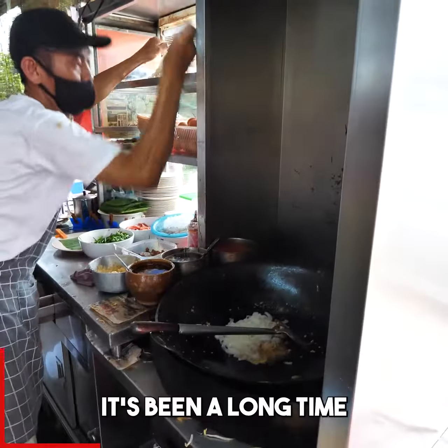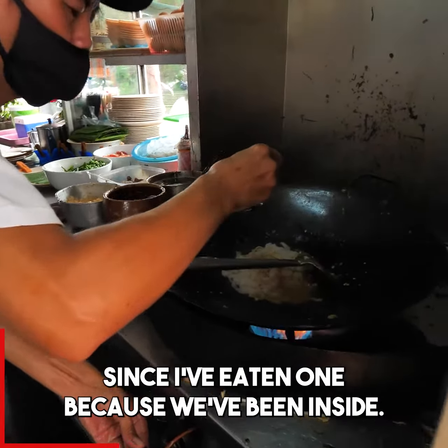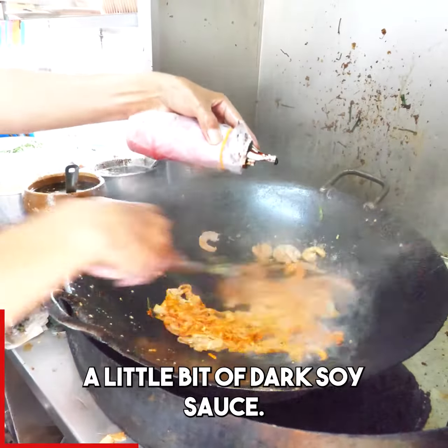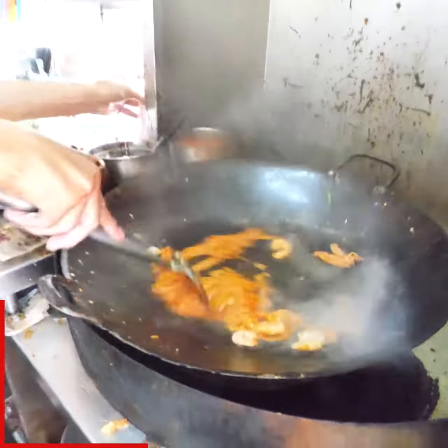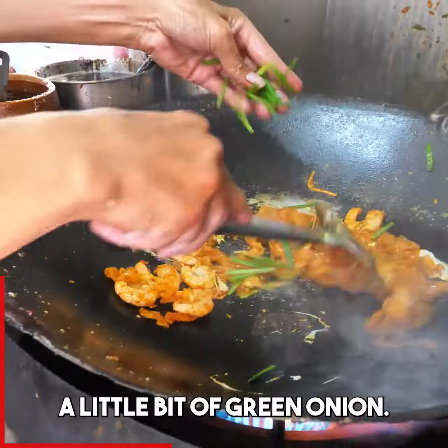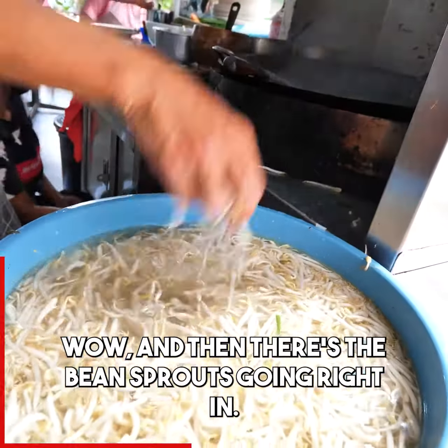This is a Malaysian specialty. It's been a long time since I've eaten one because we've been inside. Little soy, little bit of la jiao, little bit of dark soy sauce. And then here's jia-dang — boom. Little bit of green onion, and then there's the bean sprouts going right in.